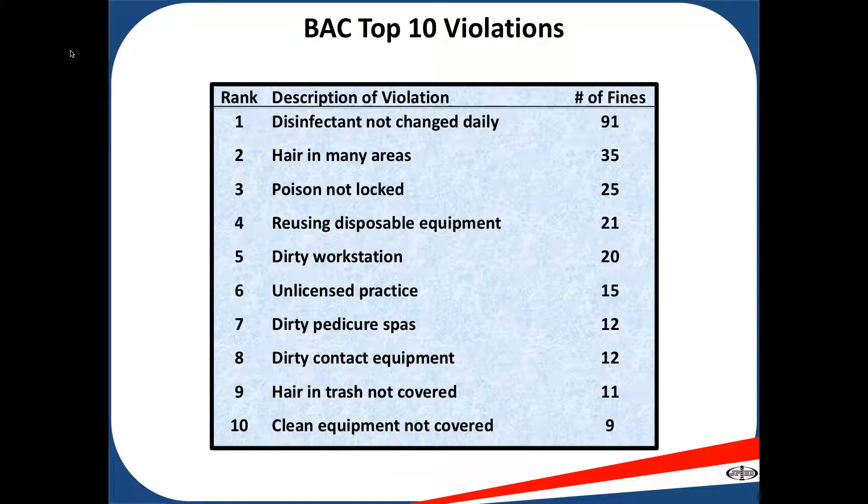I'll be going through the barber and cosmetology top 10 violations. These violations were compiled by inspectors doing unannounced visits.